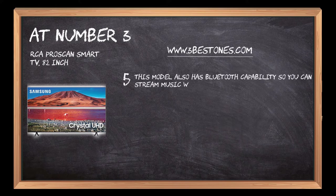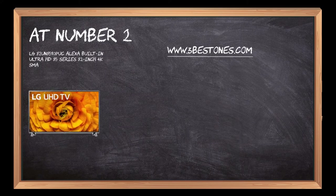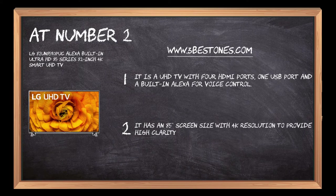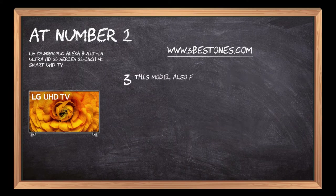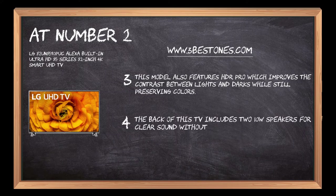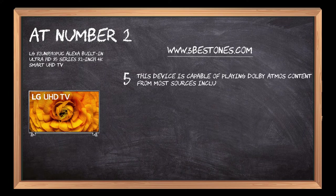This model also has Bluetooth capability so you can stream music wirelessly from any smart device that supports it. At number two: LG Alexa built-in Ultra HD 85 Series 82 inch 4K Smart UHD TV. It is a UHD TV with four HDMI ports, one USB port, and a built-in Alexa for voice control. It has an 85 inch screen size with 4K resolution to provide high clarity and detail. This model also features HDR Pro, which improves the contrast between lights and darks while still preserving colors. The back of this TV includes two 10W speakers for clear sound without any distortion, and this device is capable of playing Dolby Atmos content from most sources including Netflix, Amazon Prime Video, or Vudu.